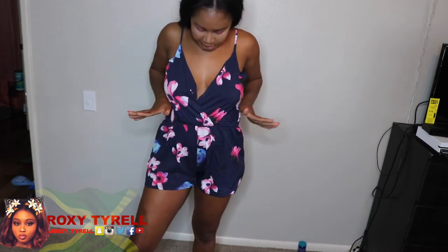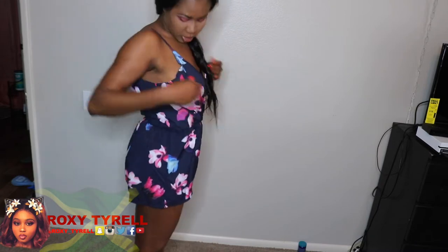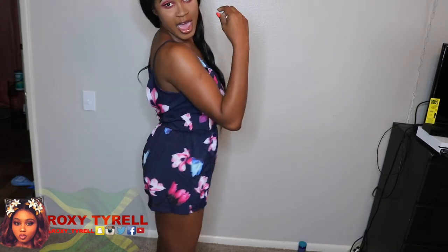So the first item I'm gonna show is this romper. It's really beautiful — it's a navy blue, it's got some flowers on it, it's really pretty, cute, and sexy. I love it because for summertime in Arizona you're definitely gonna need some of these. It has an elastic waist and I believe I got this in a size medium — I'll leave the size down in the description box.